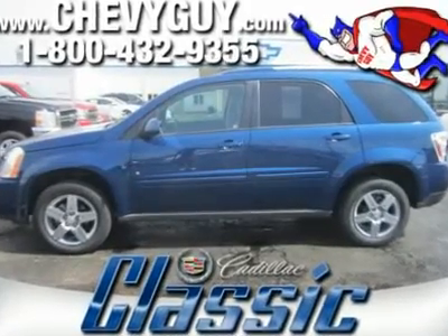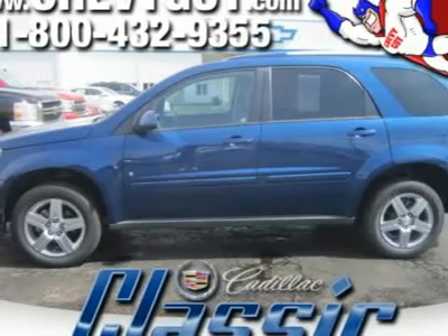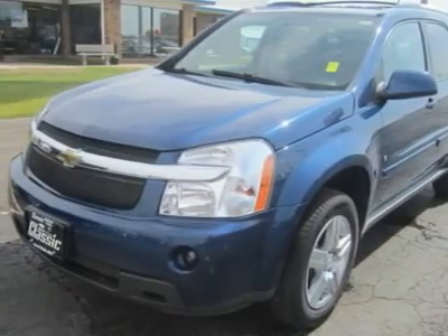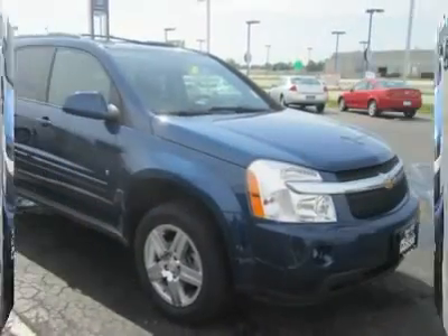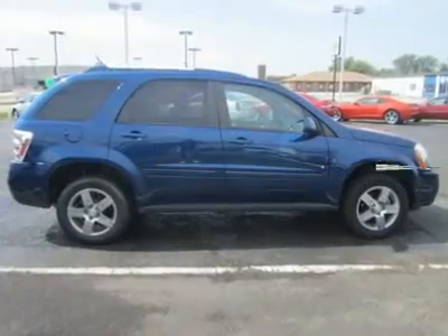Although it resembles a small SUV, Chevrolet calls the Equinox a crossover vehicle, the first in the automaker's lineup. The growing appeal of vehicles like the Equinox lies in the fact that they offer sedan-like handling, ride, and safety features with SUV-like space and towing capability.